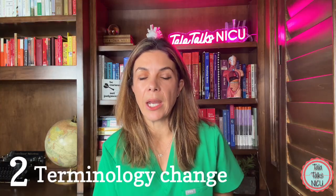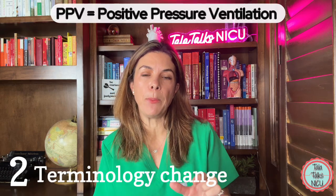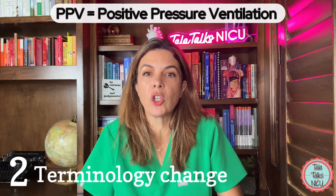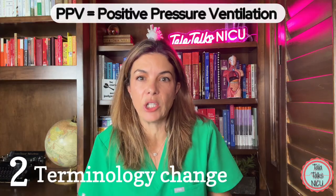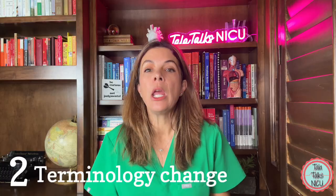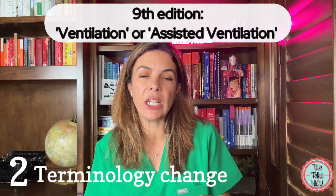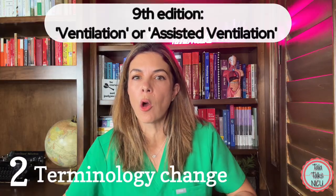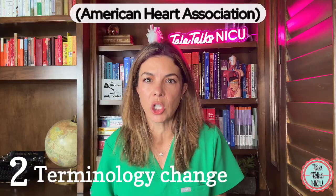Two: terminology change. We always used to use the phrase PPV or positive pressure ventilation when referring to actually doing ventilation for the baby. The new NRP ninth edition uses the term ventilation or assisted ventilation, which also goes along with the AHA terminology.